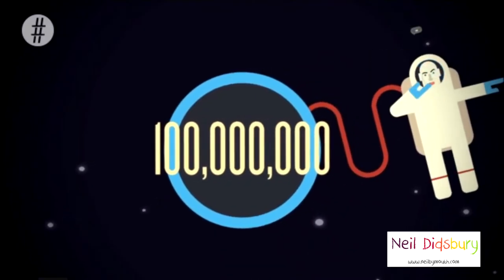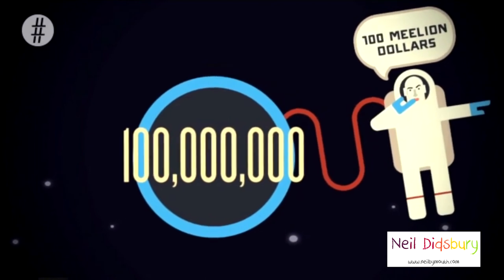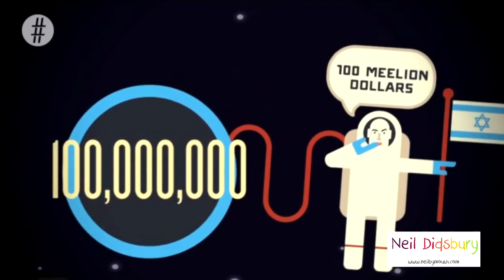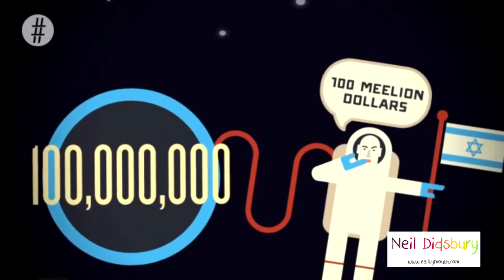NASA's annual budget began at $100 million. Today, it's a whopping $17.5 billion, which is the same budget as the Israeli army.